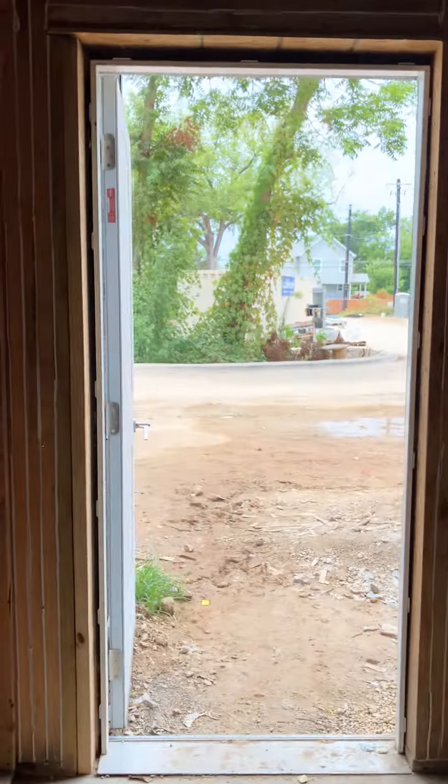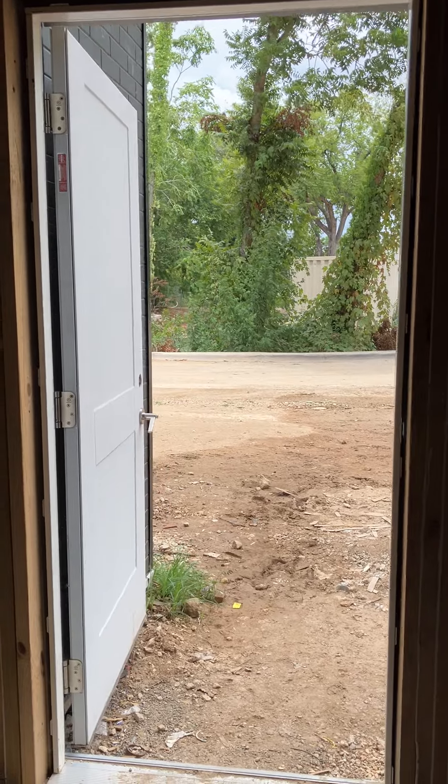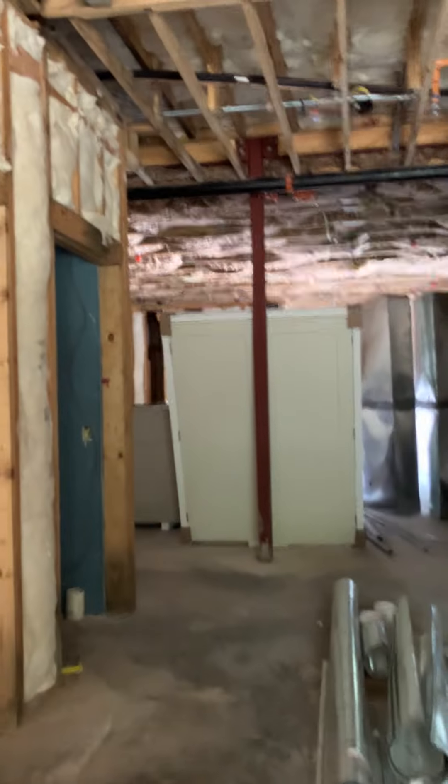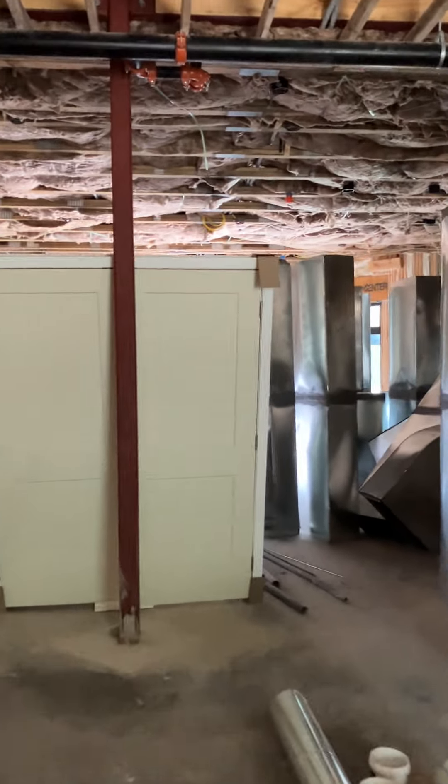This is the dining area and a little storage unit that we're going to use to stack chairs. There's the roll-up counter where people are going to get their food. Now we're walking into the kitchen.